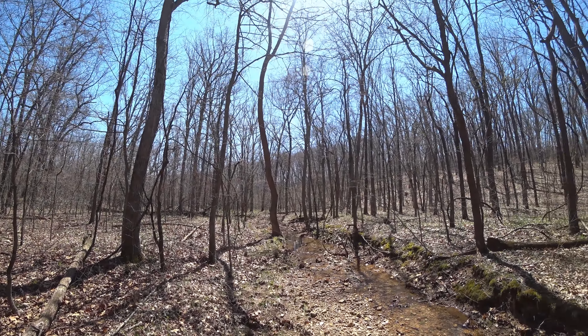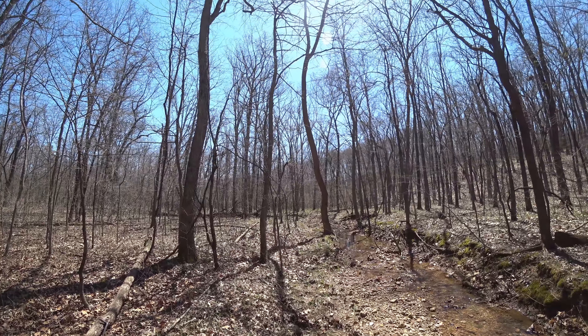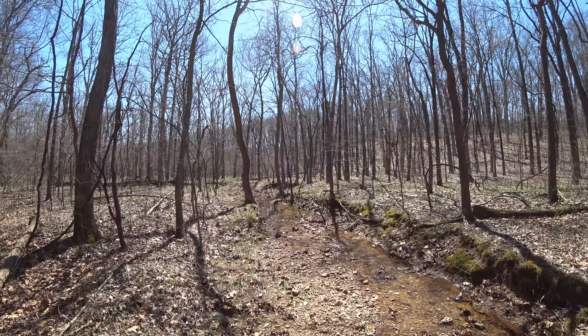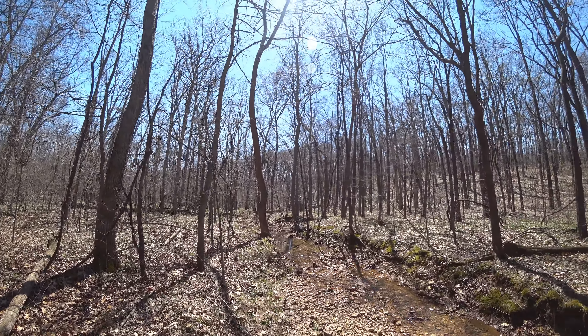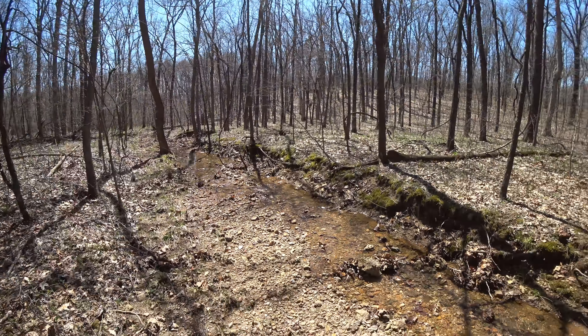Hello folks. I'm out and about again today, just a little off trail with the Farmington Trail over at St. Joe Park. I thought I'd do a little cruising through here on this beautiful, sunshiny day.